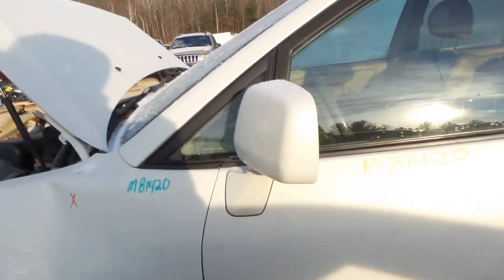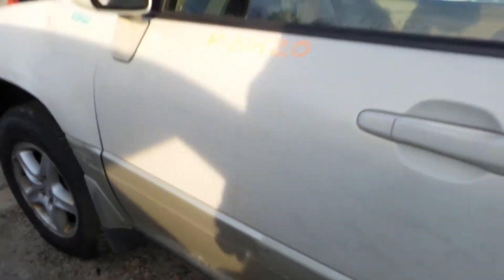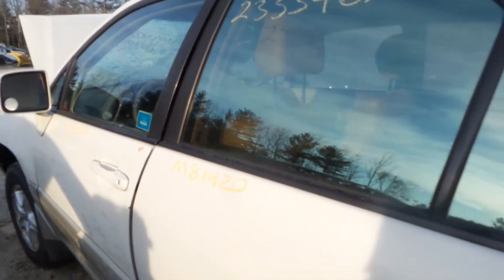We get a good body colored mirror on the left hand side as well as an insurance quality door. The rear door is also insurance quality.